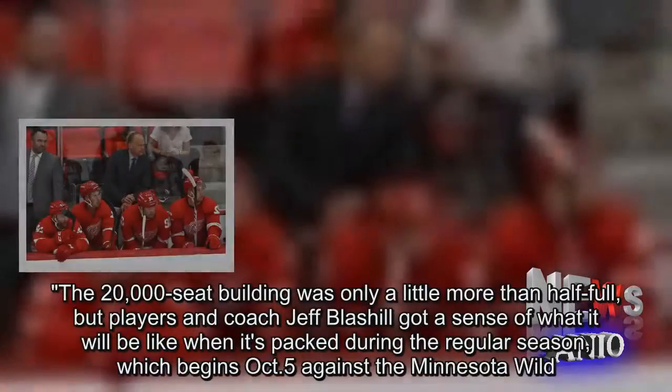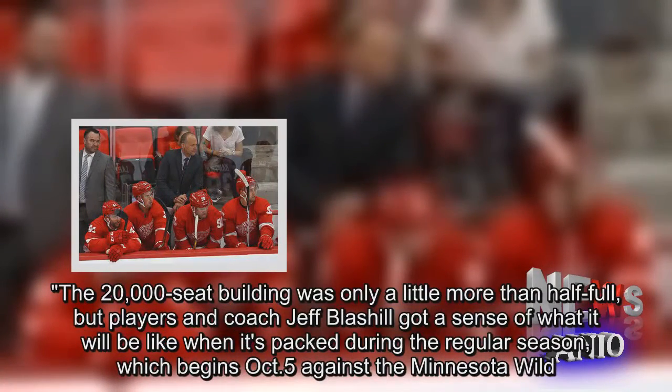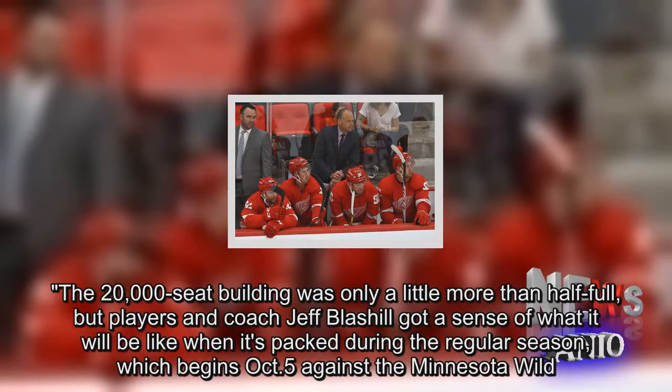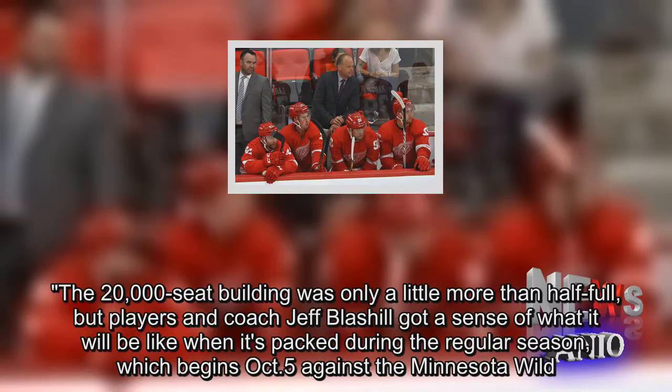The 20,000-seat building was only a little more than half full, but players and coach Jeff Basel got a sense of what it will be like when it's packed during the regular season, which begins October 5 against the Minnesota Wild.